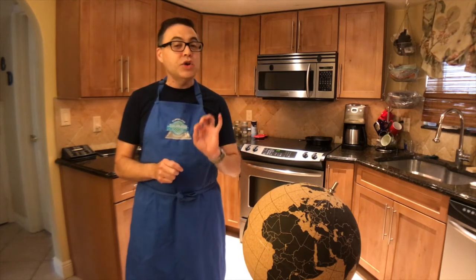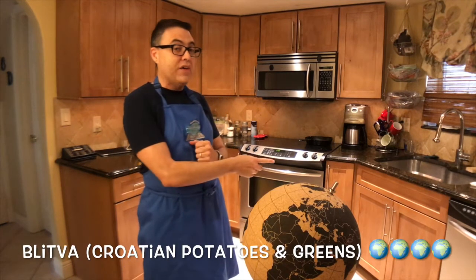As for the blitva, it was very fast to prepare. I should have cut those leaves a little bit smaller so they would have been distributed more evenly throughout the dish. Also, I should have known that the vegeta had salt in it, so when I added salt later it made it a little bit too salty. Still, aside from that seasoning issue, it was phenomenal — it tasted really great. It was a quick, easy side dish. I'm giving the blitva four out of five globes.